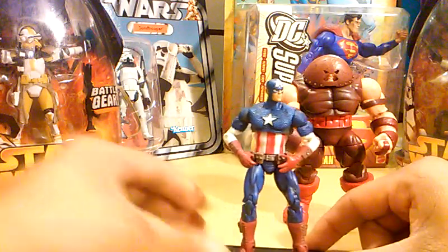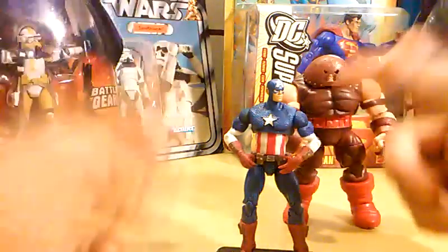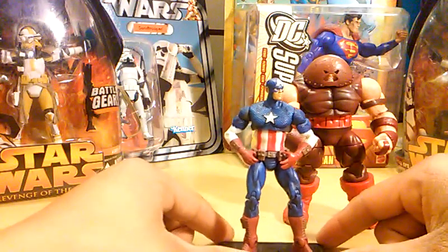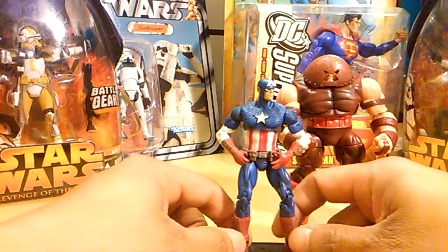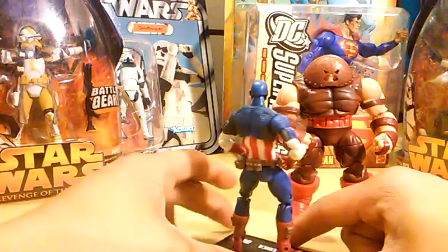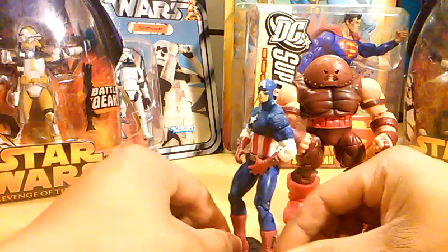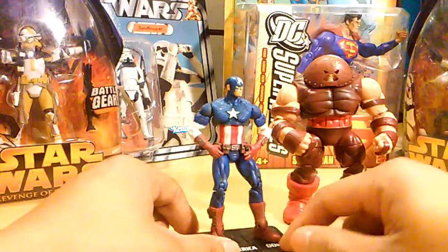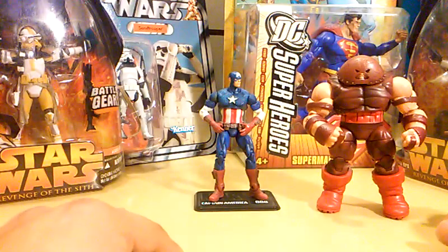I need a shield that can go on his back, maybe with handles — though I think that's only for Marvel Legends. If you guys can leave a comment below and shoot me a hint on what shield would go best with this figure, I will definitely look into it and appreciate the response.